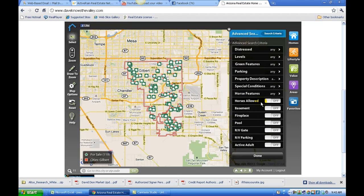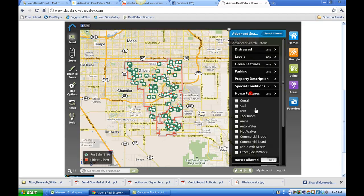Down here you have toggle switches for horse properties, basement homes, homes with fireplaces, homes with pools, homes with RV gates, homes where RV parking is allowed according to the MLS, and homes in active adult communities. For horse properties, there's also a horse features button where you can search for stalls, corrals, barns, and more.